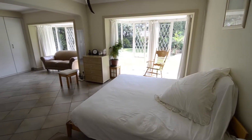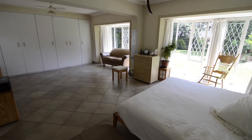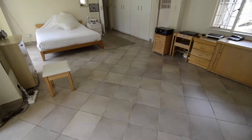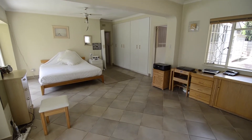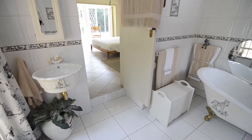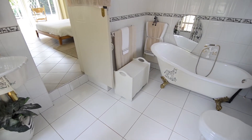The extremely spacious, light and airy main bedroom boasts tiled floors, ceiling fans, ample built-in cupboard space and an ensuite bathroom. The fully tiled Victorian style main en suite offers a basin, a clawfoot bath and toilet.